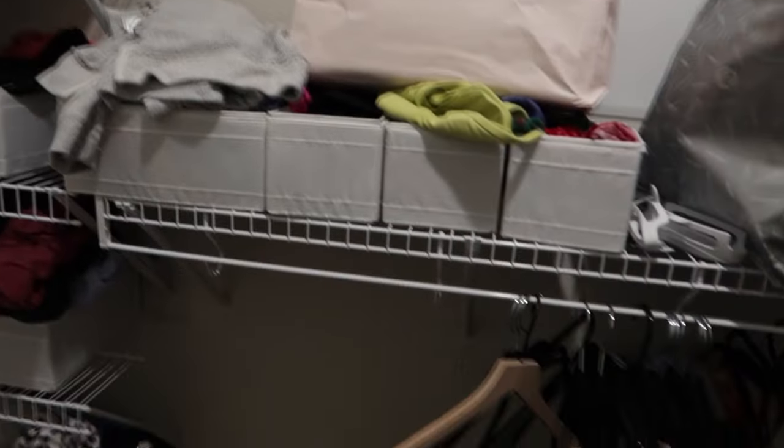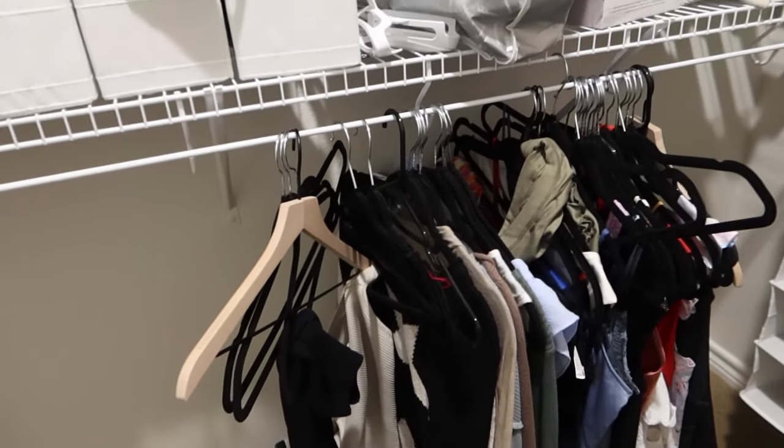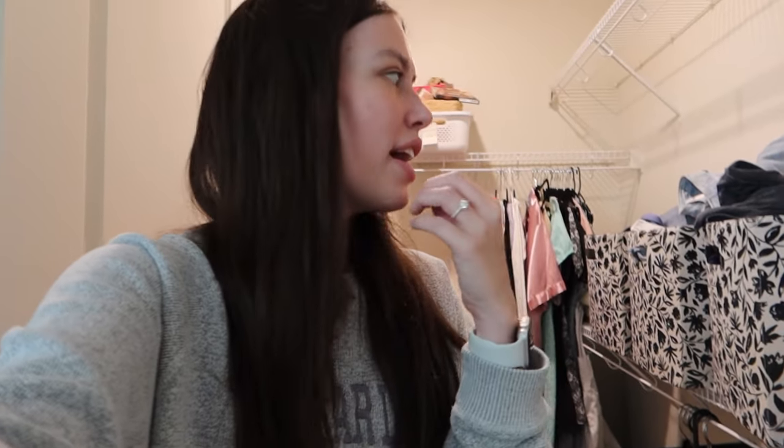Coming over here is the really tragic side — suitcases not unpacked from the bachelorette trip, clothes hanging off the edge. I've been living in absolute chaos in here. I think the first plan is to figure out where I want to put everything and how I want to organize the closet so it's functional and practical, and then we'll start the organization process. It's a lot of space to work with, which is great but also a little overwhelming.